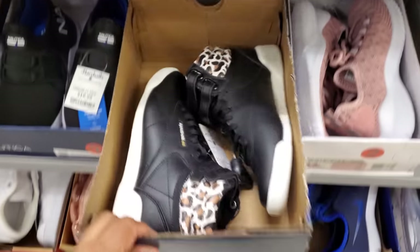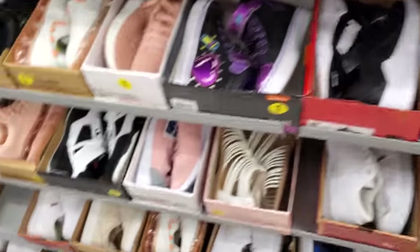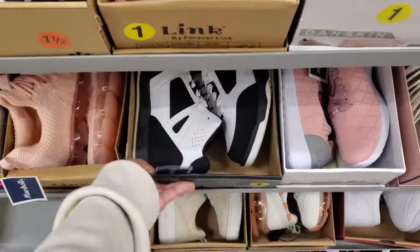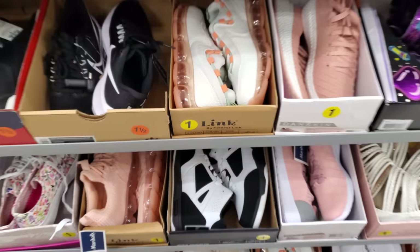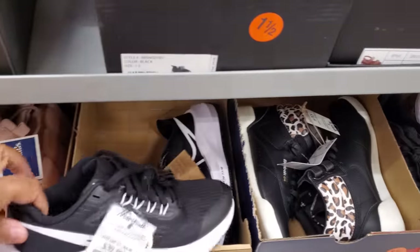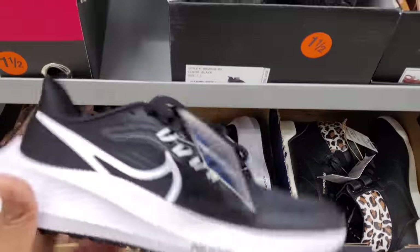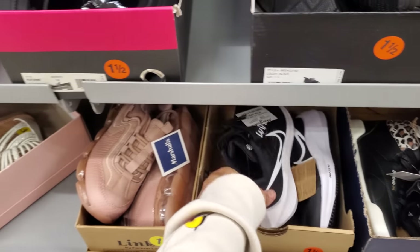These Reeboks? I see Puma in here. What is this one? $4.17 for the little boys. I believe they have that brand in Walmart. These are $40. These are Nikes for little children. They're cute, too.